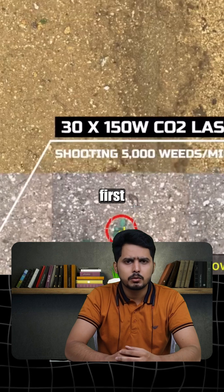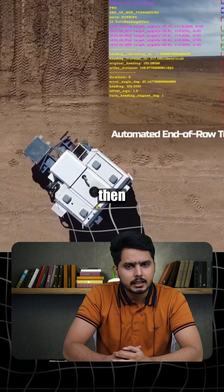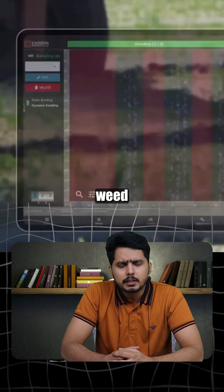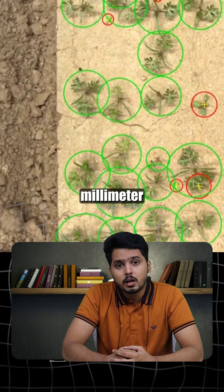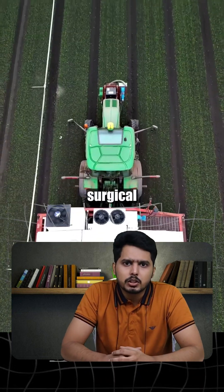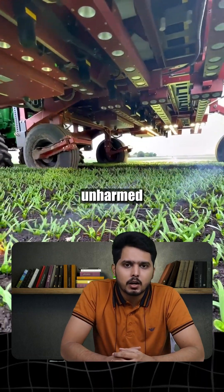Here's how it works. First, it scans the entire field with 42 cameras, then AI and computer vision identify every single weed down to the millimeter. On the second pass, 30 high-powered lasers fire with surgical precision, destroying only the weeds and leaving crops unharmed.